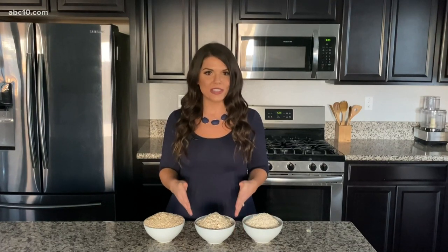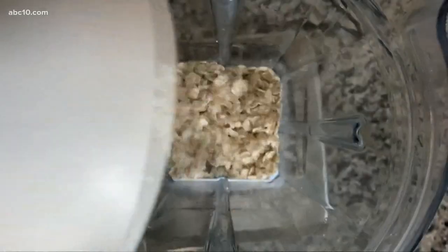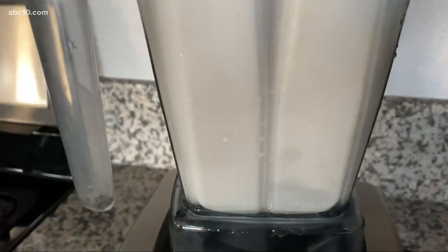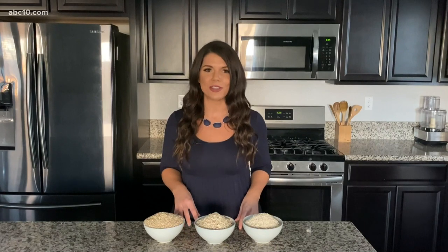Another thing you can do with oats is make oat milk. I suggest using rolled oats for that — just add them to a blender with some water, blend it up, strain it, and you're done. Oat milk is actually shown to be the most sustainable milk, so that's great for the planet.